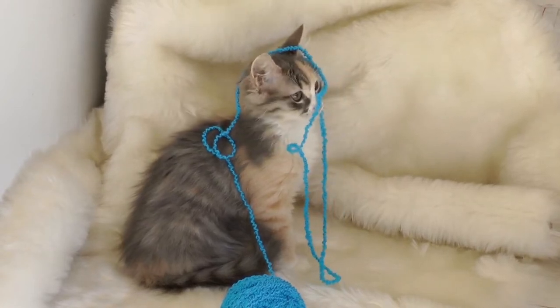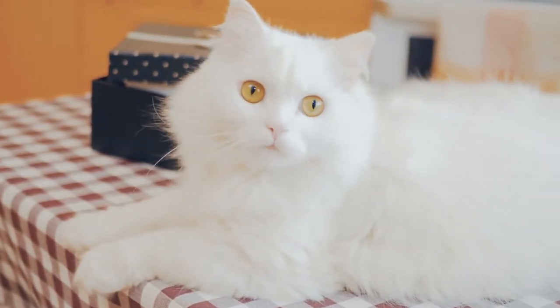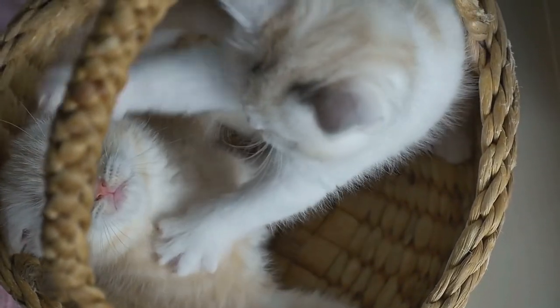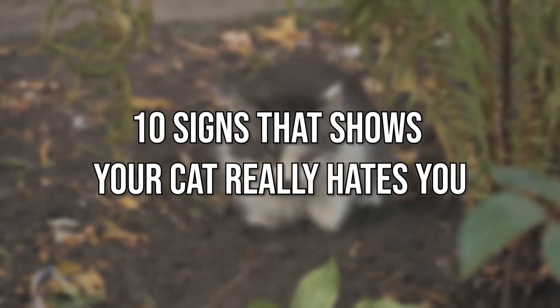Cats can be funny creatures. Sometimes they have funny ways of showing affection, like head-butting your hand. And they have some funny ways of showing displeasure too, like pooping on your clothing or drawing blood. Today, we're going to tell you about the 10 signs that show your cat really hates you.